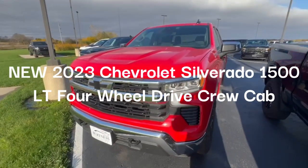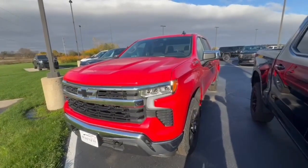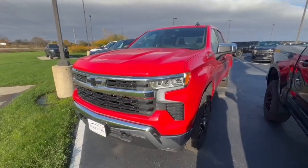Good morning James. My name is Jared out at Burton Chevrolet in Orfordville, Wisconsin. You had inquired about this 2023 Silverado LT, Z71 package, four-wheel drive.